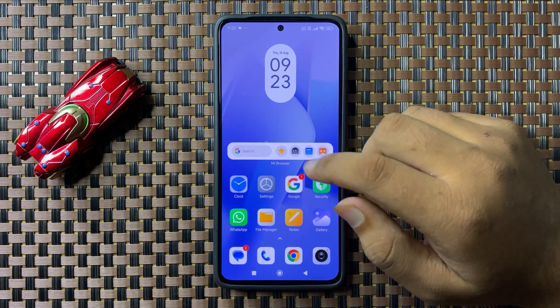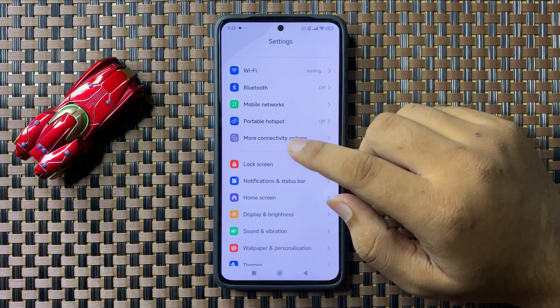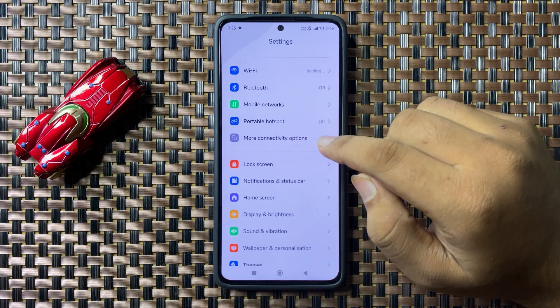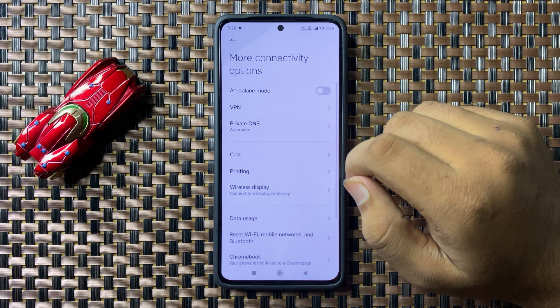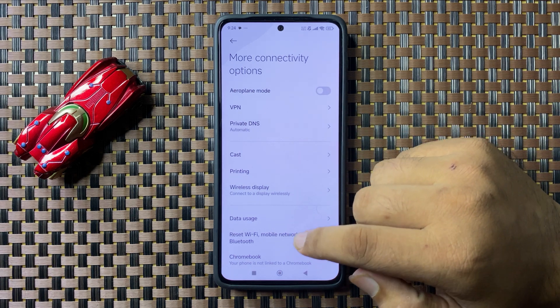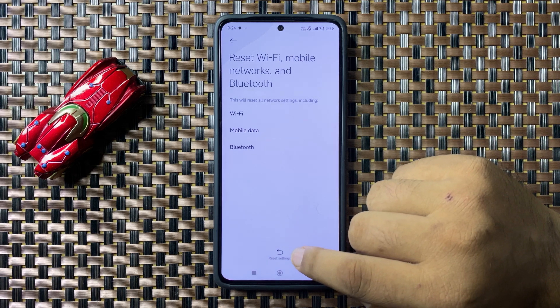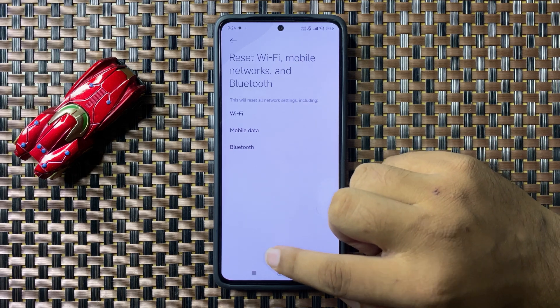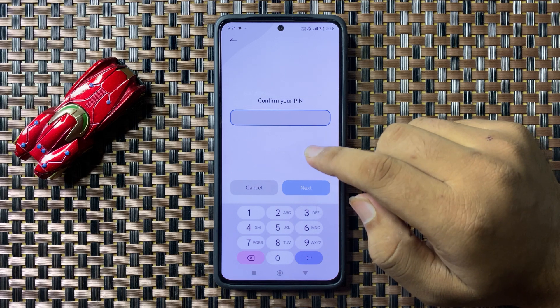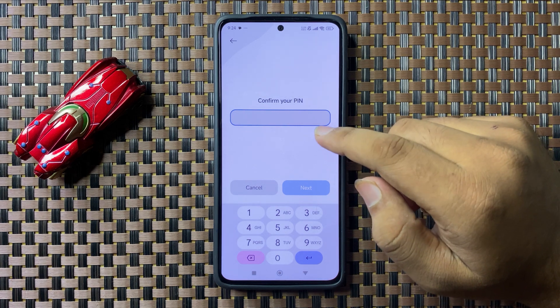Scroll down and tap on More Connectivity Options. Tap on Reset Wi-Fi, Mobile Network and Bluetooth, then tap on Reset Settings. Enter your lock screen PIN, password, or pattern.